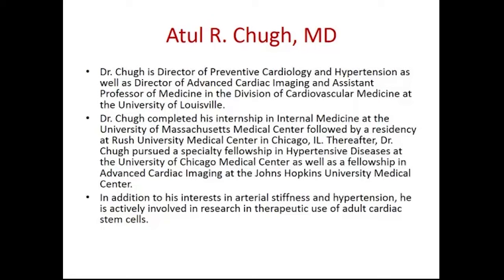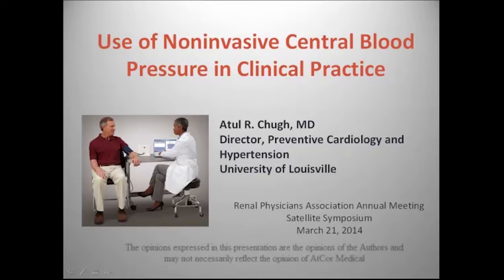Thank you very much, Ian. I must admit, in Louisville, Kentucky, if you did that to a horse, that's basically blasphemy. As you know, we are the home of the Kentucky Derby and have a rich horse history. Going forward, I wanted to take a lot of what we already talked about and really get into how we use it in clinical practice, particularly in my own practice in Louisville.